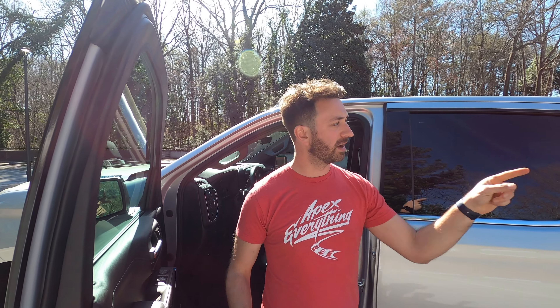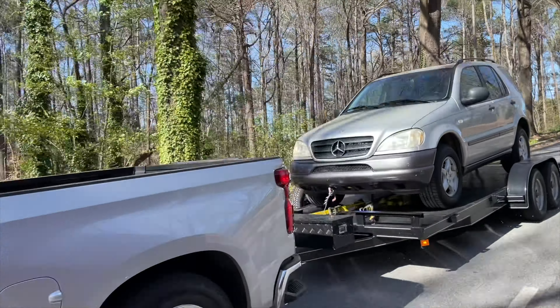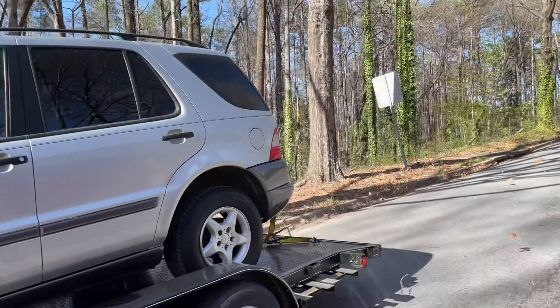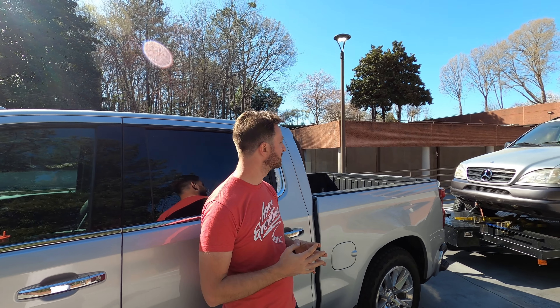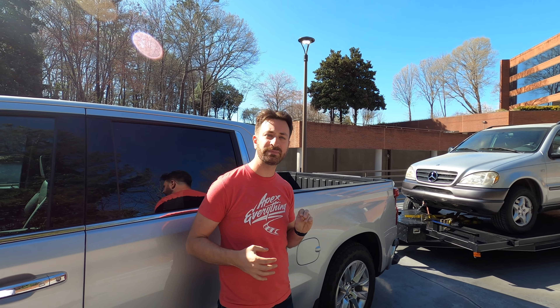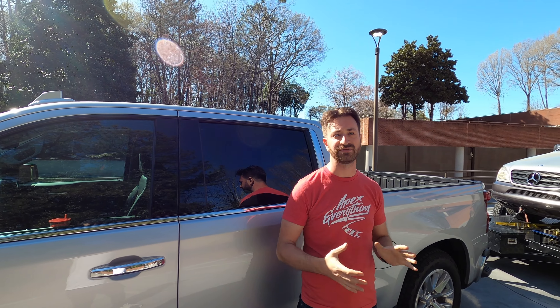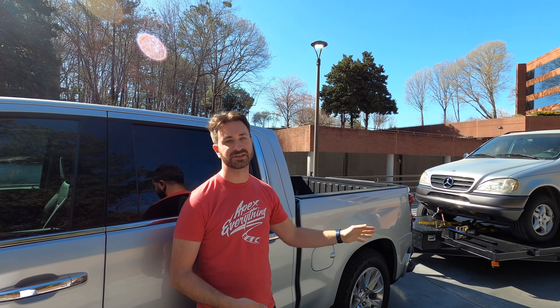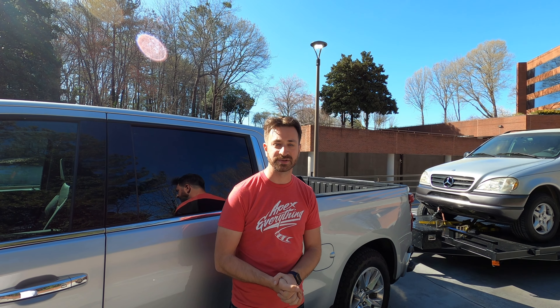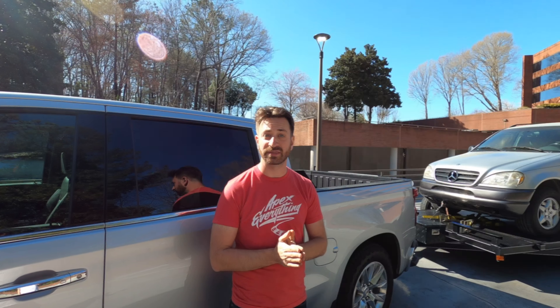I'm pulling my friend Chris's Mercedes-Benz ML 320, and the total weight between the ML and the open trailer is right around 6,500 to 6,600 pounds. The ML comes in at about 4,300 pounds, and the trailer is another 2,000 or so — it's about a 20-foot open steel trailer. This truck does have a trailer brake controller, and the trailer itself has electronic brakes on both axles, so we're covered there. Let's get behind the wheel and see how it is to tow with.